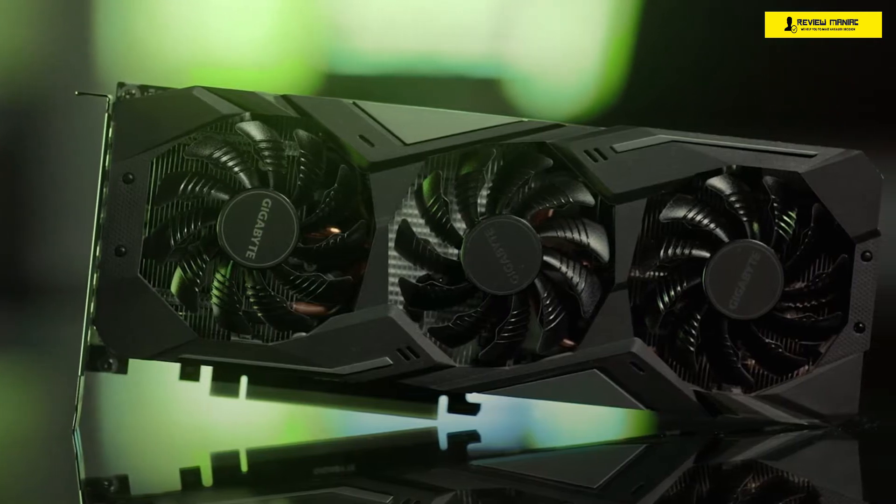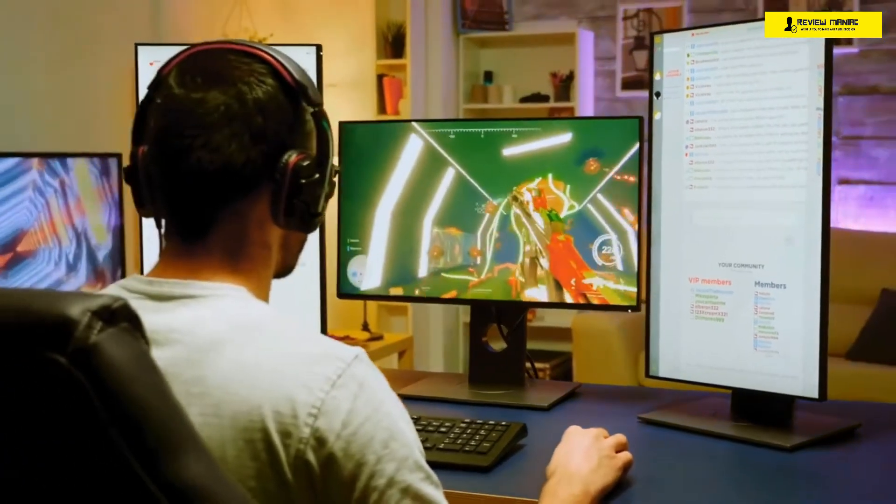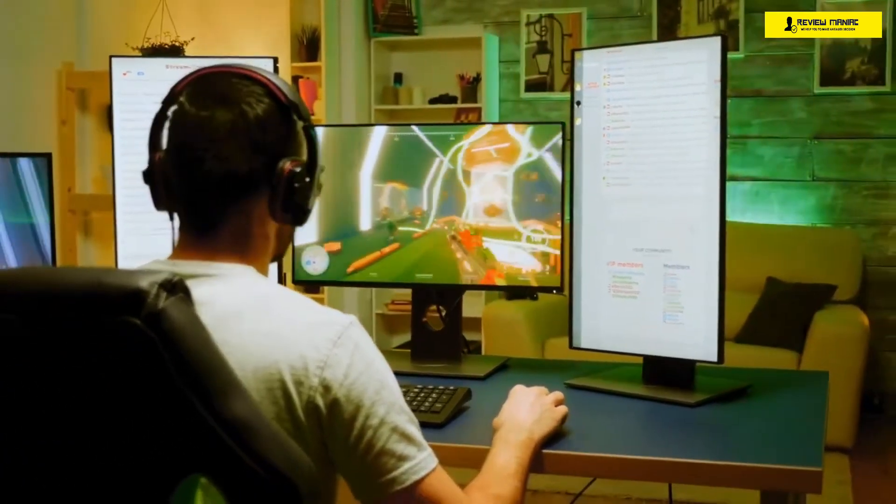Getting the right cheap graphics card to make your games run their best, whether you want stunning visuals, amazing frame rates, or an optimal balance, can make a huge difference in the performance of your PC. But with so many options out there, how do you know which one will work best for you?